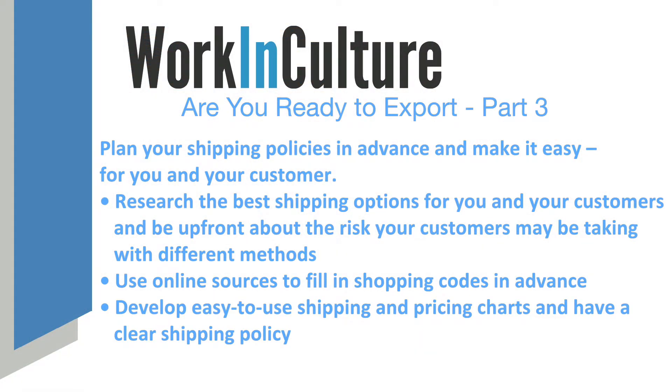Determine whether you'll offer customers uninsured and insured rates to choose from. I offer both, with the clear understanding that if uninsured is chosen, I'm not responsible for loss or damage once the package is shipped. And yes, I get that in writing. Shipping supports your work, but isn't your work. In five years, I've lost exactly one customer out of thousands because of shipping costs. Customers will adapt in order to have your work in their hands.